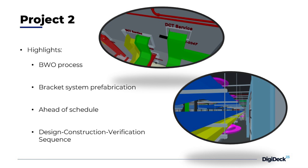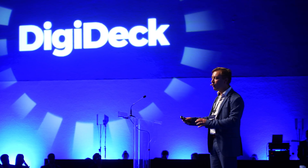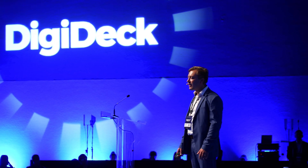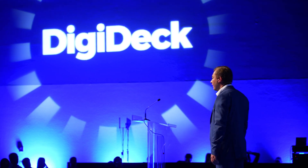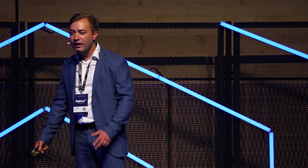The last highlight is the sequence of construction implemented in this project: after construction room by room, it was immediately scanned and verified in the model. Usually that's left for the last part, but then subplanners have left the site and you don't have all the information — with this process, we really avoided that.